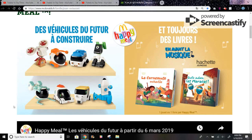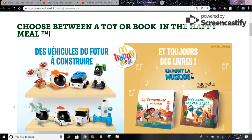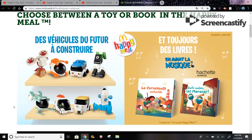Hi guys, here are the toys in France from March 2019. These are the toys of the future, and you can build them, which is pretty cool. It looks like a really cool set.